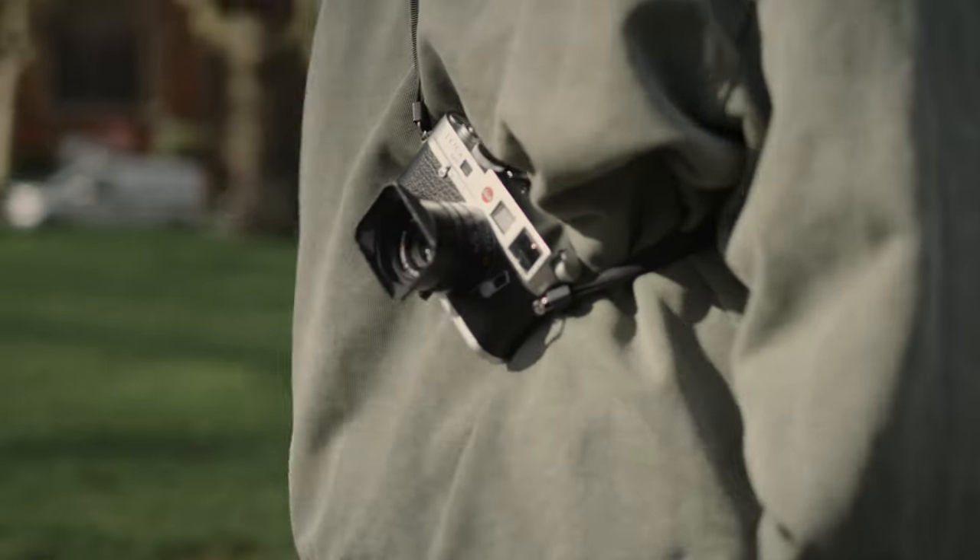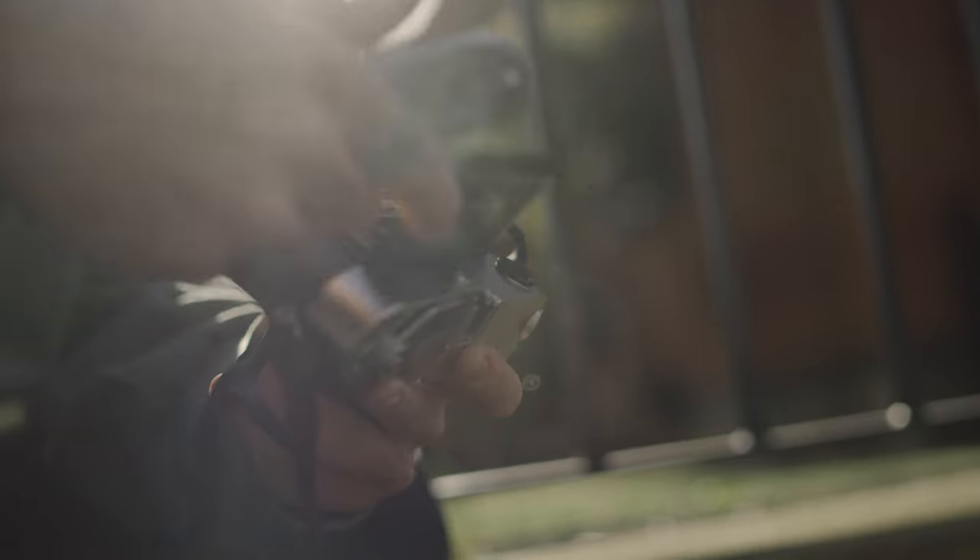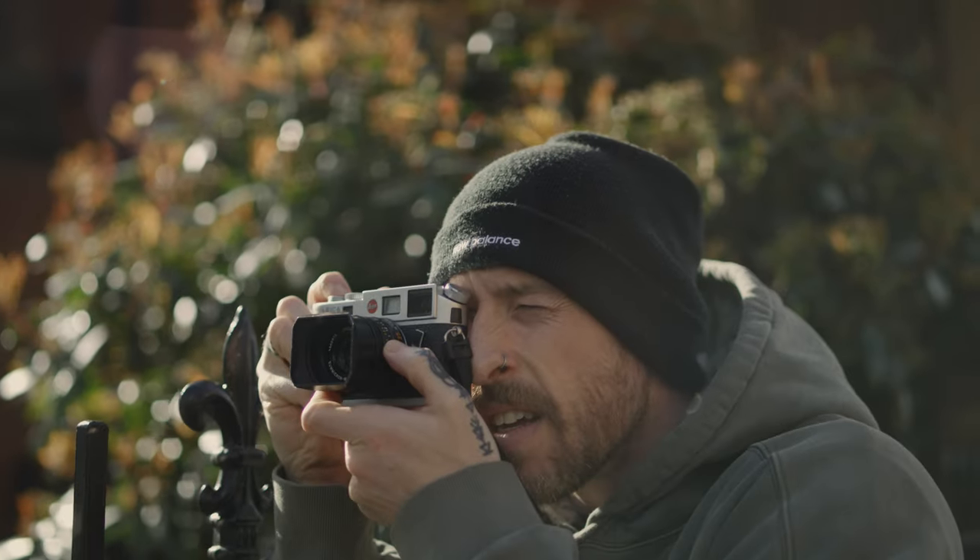I've now had my silver Leica M6 and 35mm Summicron for around six months, and I feel like it's time for a change. With technology, everything's moving so quickly, so it feels right to change it up every now and then. What encouraged it is I saw someone selling a black Leica M6 for a very good price.